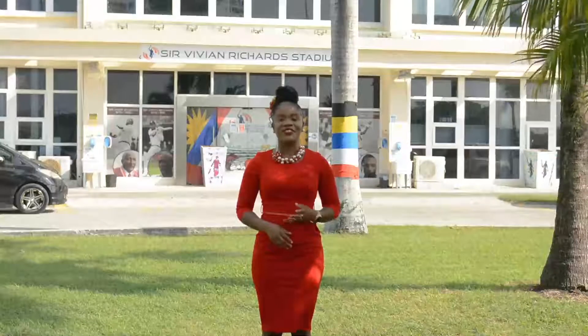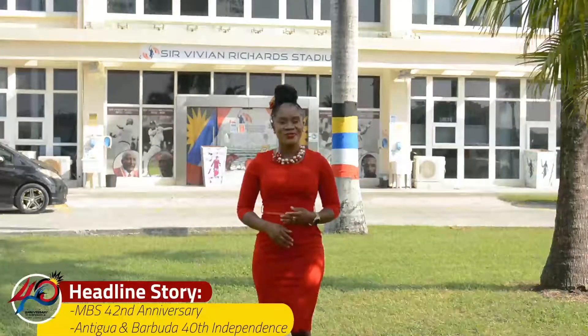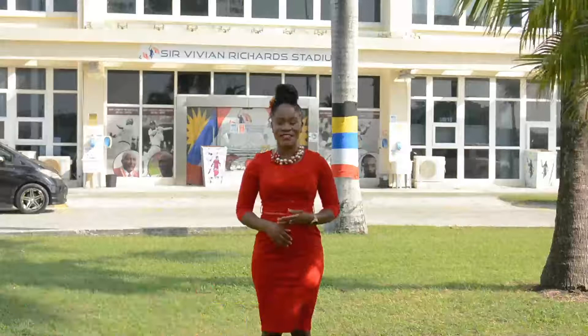I am Delicia Boni at the Sir Vivian Richards Cricket Stadium, a traditional venue for our anniversary independence activities.